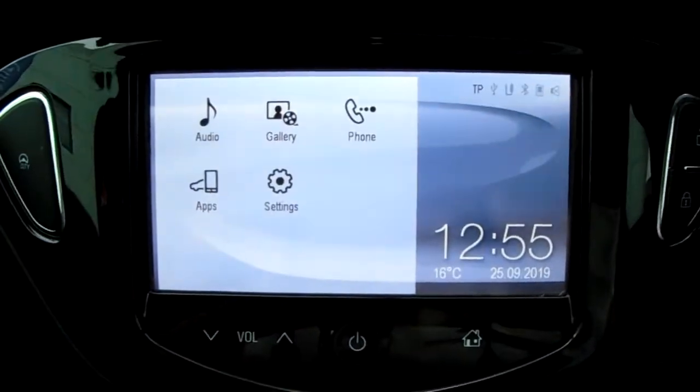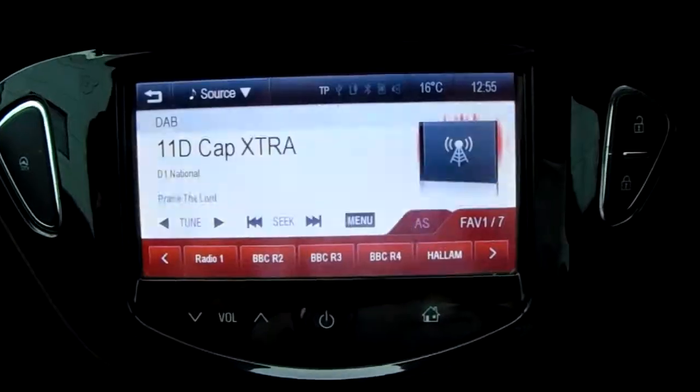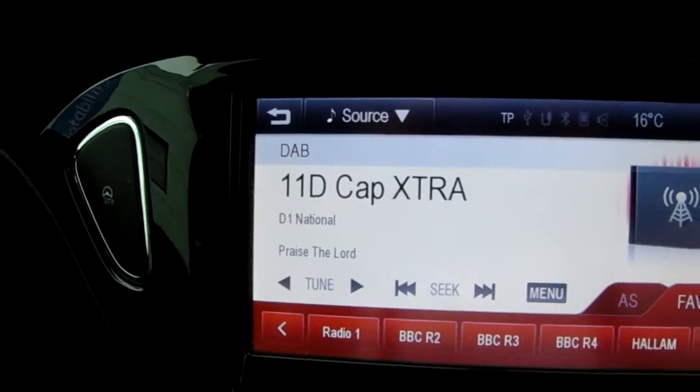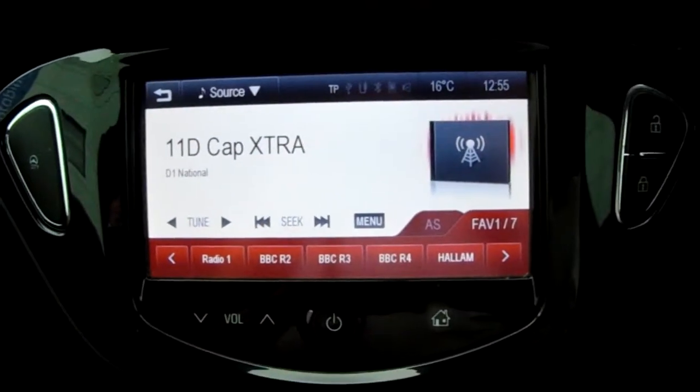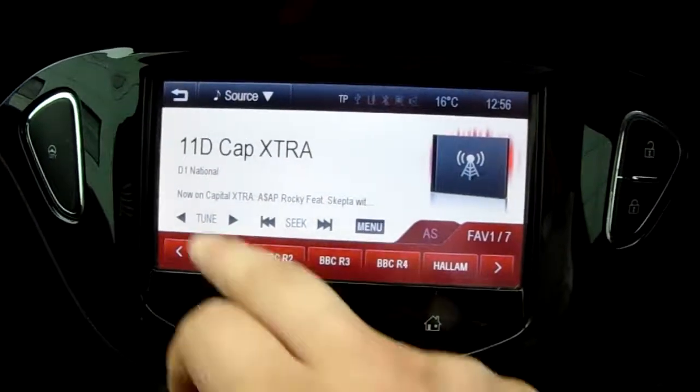Moving on to the main display of the centre console, it is a touch screen display. If you tap onto audio, you can see you'd have your DAB radio stations as well as AM and FM, so there are plenty of stations to choose from with an improved sound quality in this car.